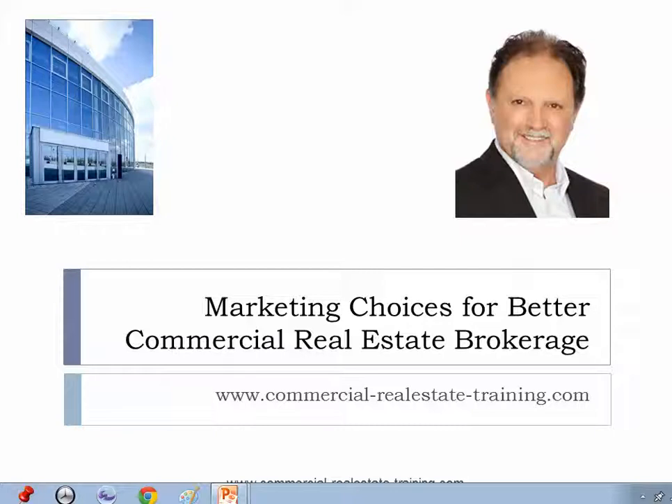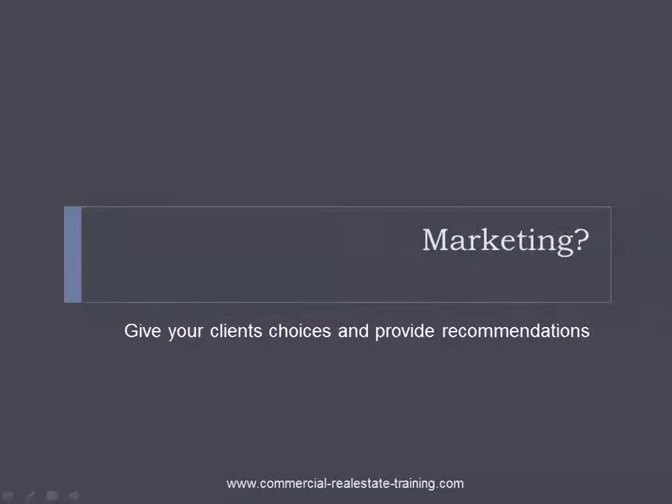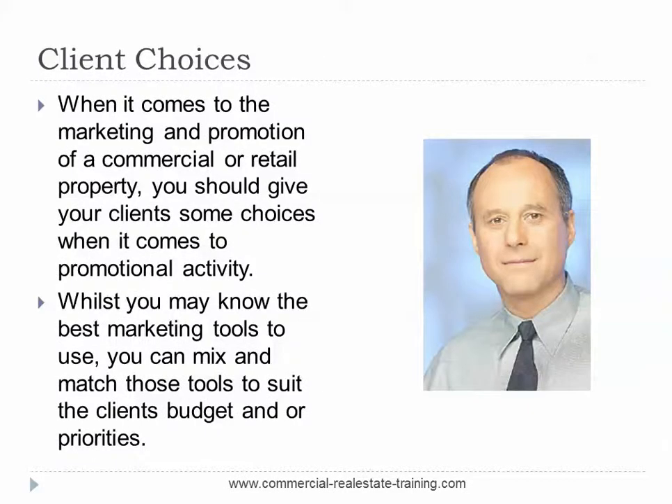When it comes to the marketing and promotion of a commercial or retail property today, you should give your clients some choices when it comes to the promotional activity. Whilst you may know the best marketing tools to use, you can mix and match those tools to suit your client's budget and also their priorities. When the client has some choices, they are likely to consider the listing opportunity, the pitch, the presentation that you make more favourably.